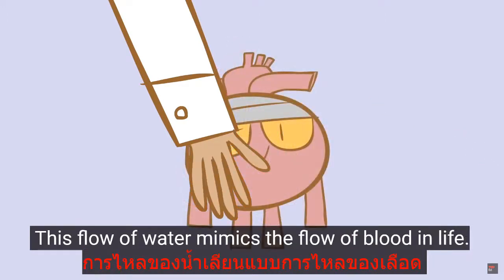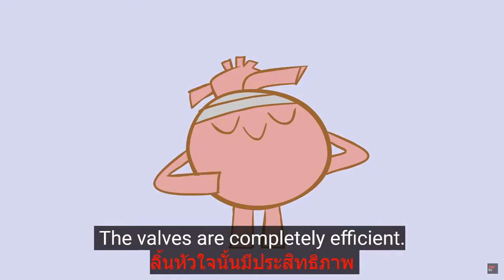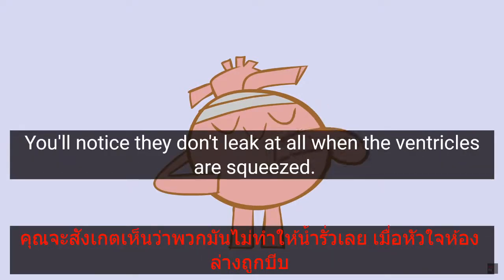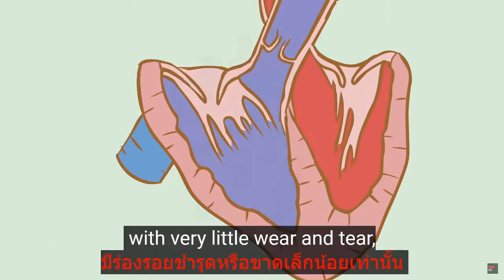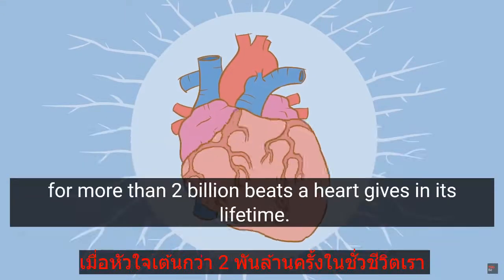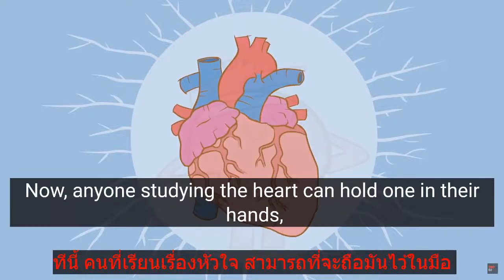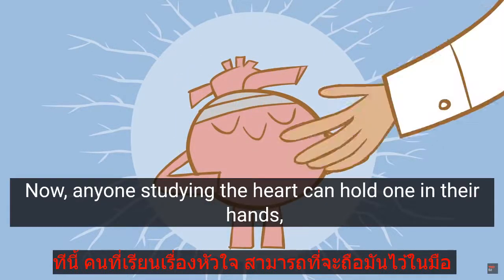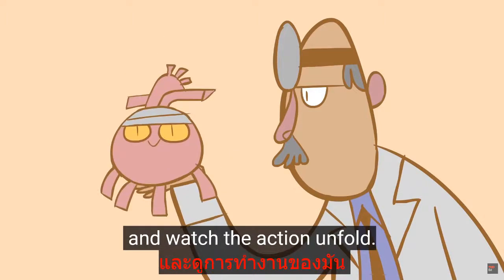This flow of water mimics the flow of blood in life. The valves are completely efficient — you'll notice they don't leak at all when the ventricles are squeezed. Over time, they also close against each other with very little wear and tear, which explains how this mechanism continues to work seamlessly for more than two billion beats a heart gives in its lifetime. Now, anyone studying the heart can hold one in their hands, make it pump for real, and watch the action unfold.